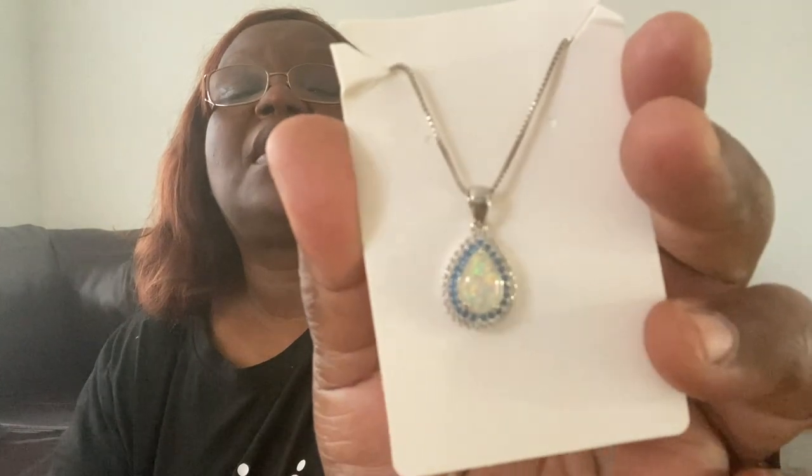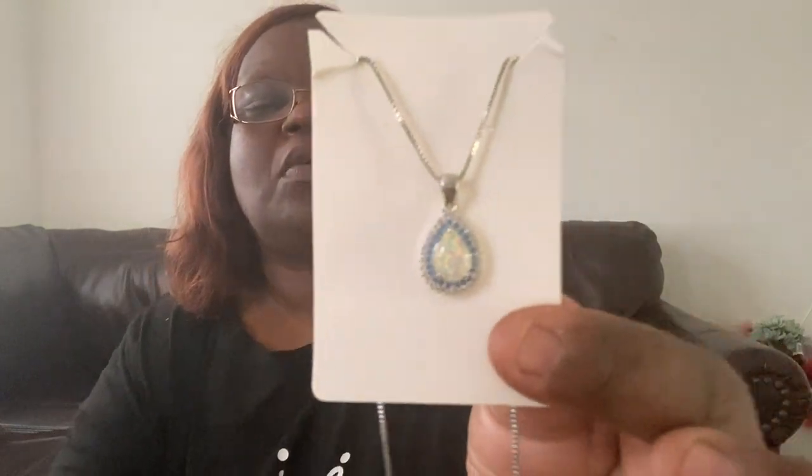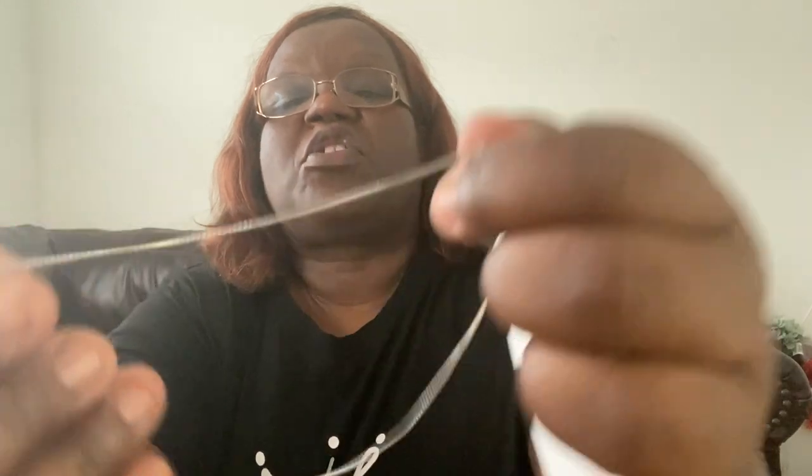This is a necklace I picked up that I thought was really darling. I love Temu's necklaces. Look at how shiny and pretty that is — it's an opal in the middle with blue gemstones and clear gemstones on a really nice silver chain. I just love it. I think she is just so beautiful, so I went ahead and picked her up.